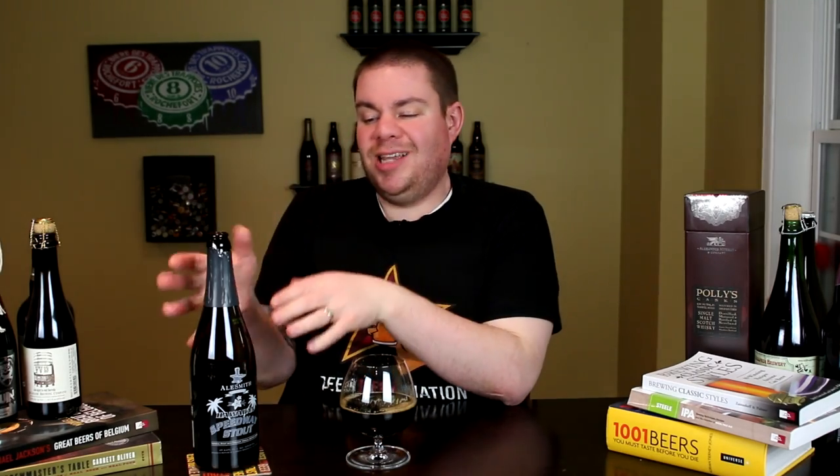Alright guys, the final verdict on the Alesmith Hawaiian Speedway Stout — 12% alcohol by volume. It was a limited availability release. I'm sure they'll do it again though. I actually saw it on draft locally, but it sold out almost instantly. They're obviously doing a little bit here and there. But before I grade this, I do want to say this beer is about five months old — basically five months to the day.